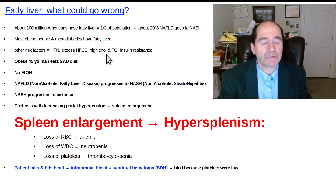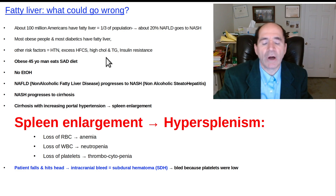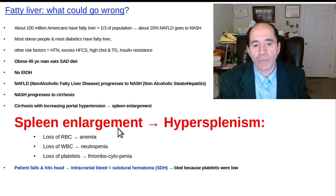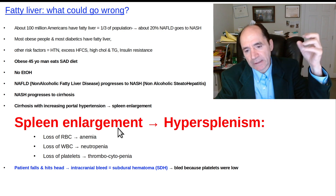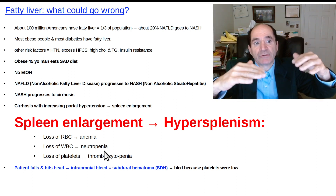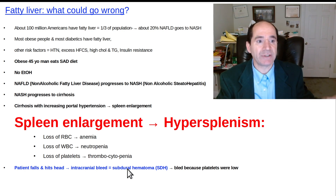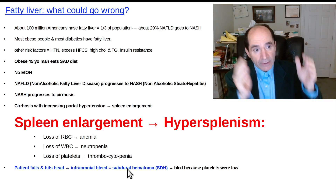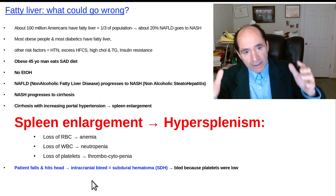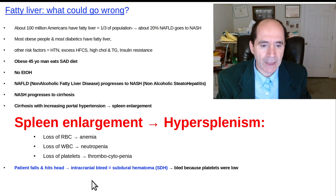It used to be that most cirrhosis was due to alcoholism, hepatitis B in Asian patients, or hepatitis C from drug use. But nowadays we're seeing a lot of cirrhosis just coming from fatty liver. This big giant spleen starts chewing up platelets, red blood cells, and white blood cells. A patient can even have pancytopenia — 'pan' meaning all, so pancytopenia means all major cell types are decreased: platelets, white blood cells, and red blood cells. I've seen patients with these conditions fall down, hit their head, and get intracranial bleeding because their platelets are so low.